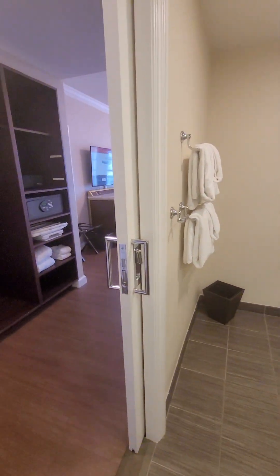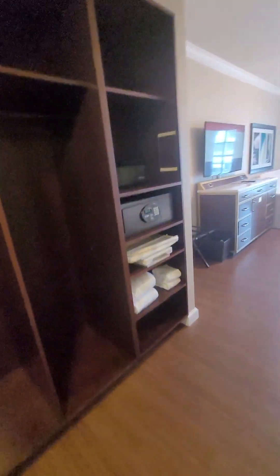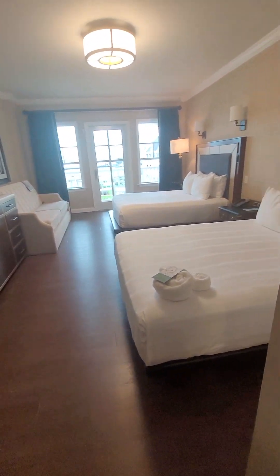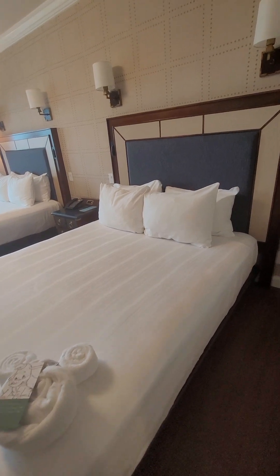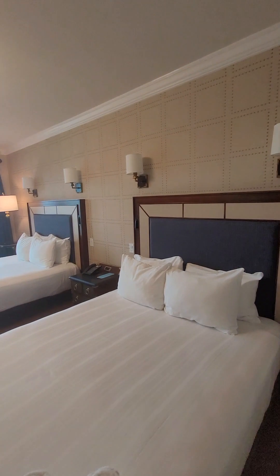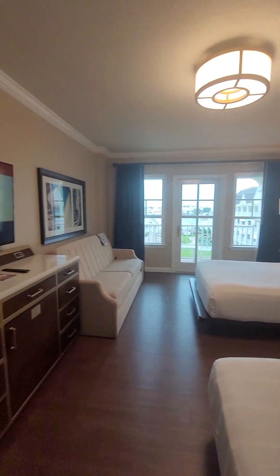One thing you're going to notice in this room is that it does not have storage underneath the beds. That's because these low-rise beds make it easier to transfer in and out with a wheelchair. You've got a nice little sideboard here, lights up above, and we'll check out that amazing view in a second.